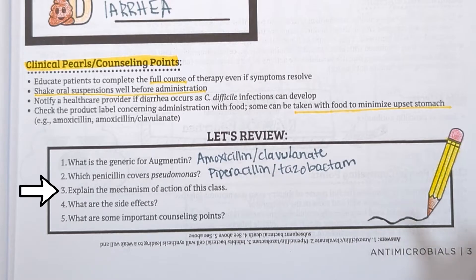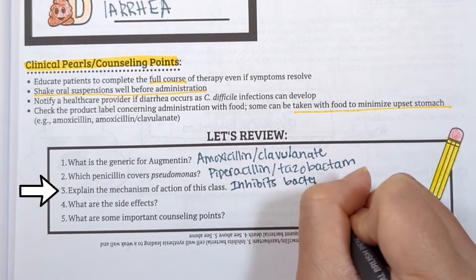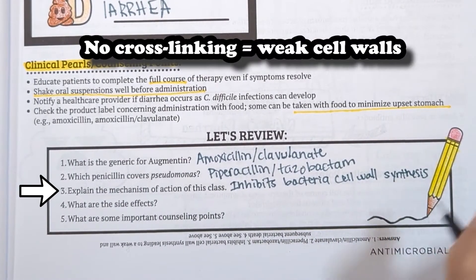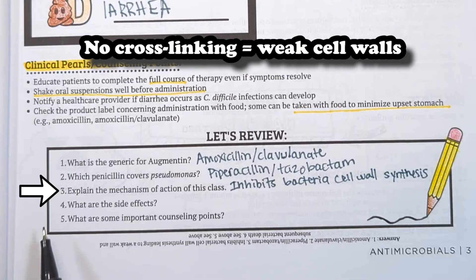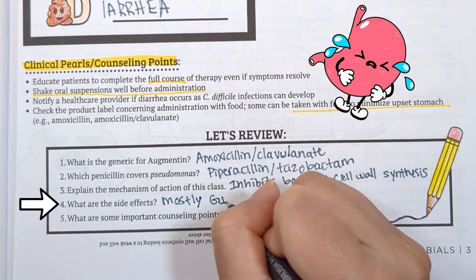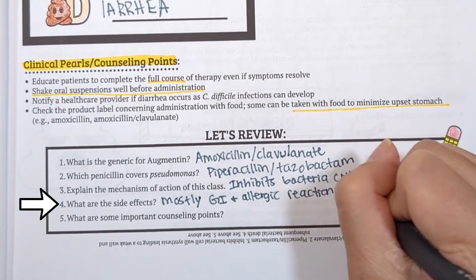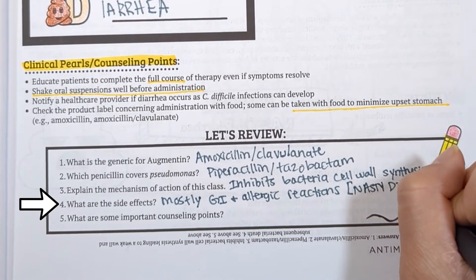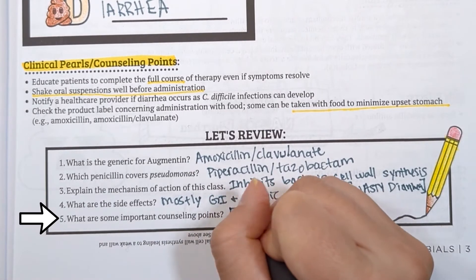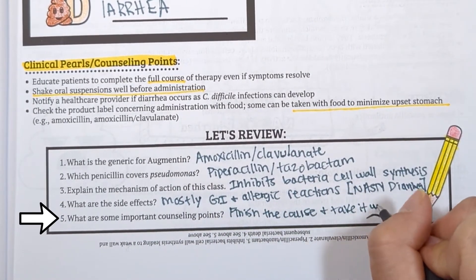What is the mechanism of action? This class is also called beta-lactam antibiotics — the beta-lactam ring binds to penicillin-binding proteins and prevents bacteria cell wall cross-linking, leading to a weak cell wall and bacterial death. What are the side effects? It causes GI side effects and allergic-type reactions — recall our mnemonic, "Nasty Diarrhea." What are some counseling points? Make sure the patient completes the whole course and takes it with food if it upsets their stomach.